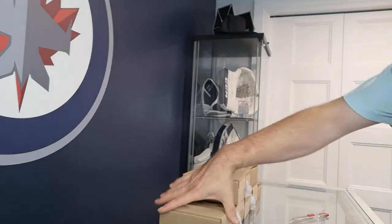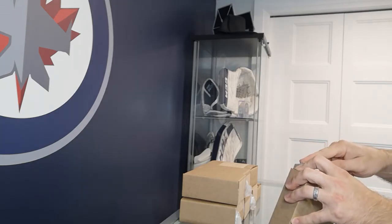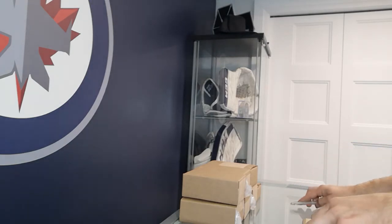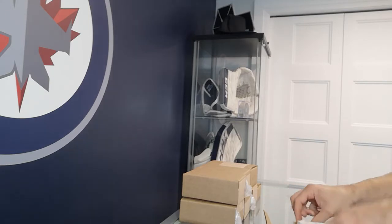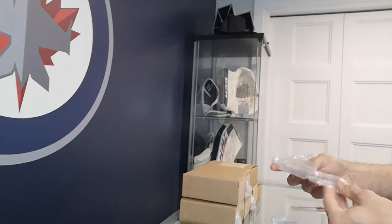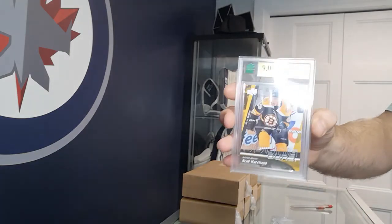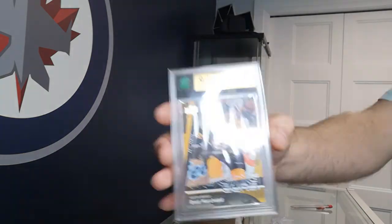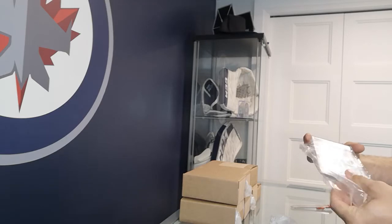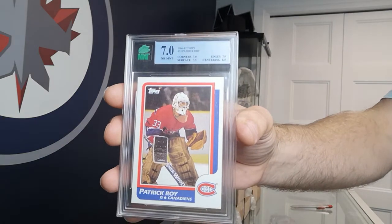The slabs look really nice. Bradmore Shand Young Guns — I guess the corners weren't quite as good as I thought, another 9. Patrick Law — this is my first Law that I bought. It did have a creased corner so I wasn't expecting anything huge, but a 7 I think is pretty good for that.